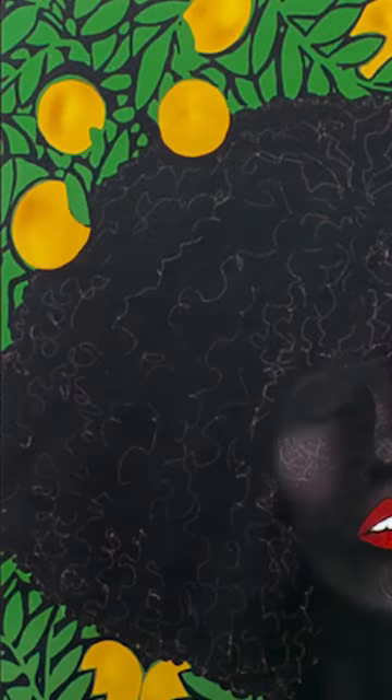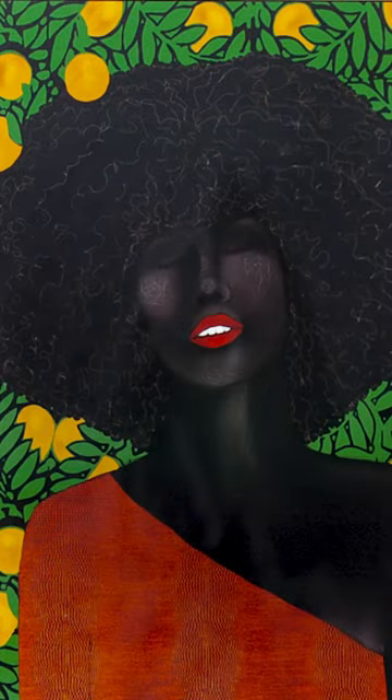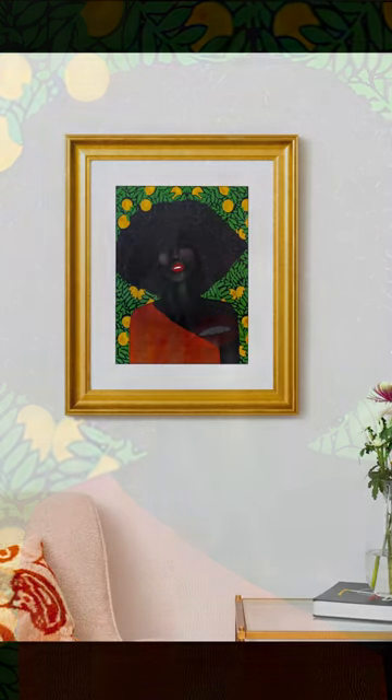I remember I was back home. There's this wallpaper in my grandmother's kitchen — it played with ideas of oranges. And I was like, what would happen if I used udalas? Udala is actually a native fruit and my tribe is Igbo, so it's like a local fruit that you cannot find elsewhere. She's just breathing in the air because that's kind of what the village is like to me when I visit my grandmother. Like, you're at peace.